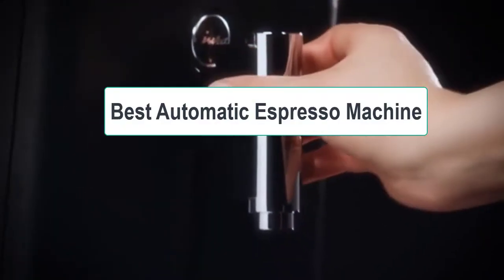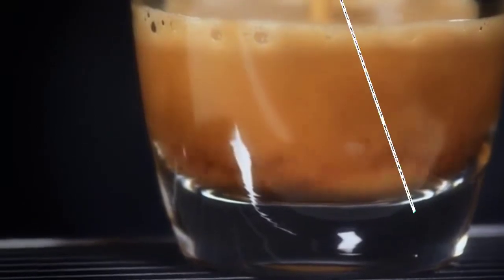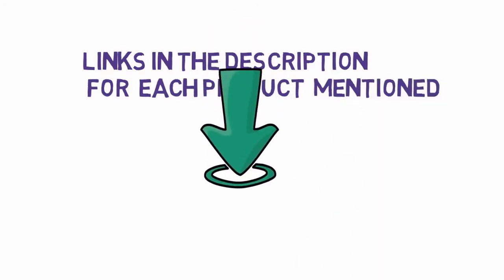Welcome to my another video. Today I will help you choose the 5 best automatic espresso machines on the market. I have made it based on my personal research and I try to list those based on price, quality, and more. We have included links in the description, so make sure you check those out to see which one is in your budget range.